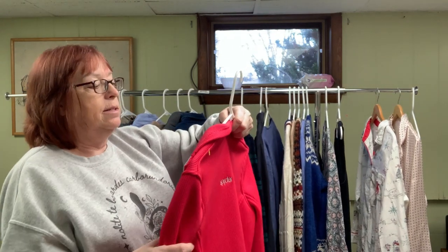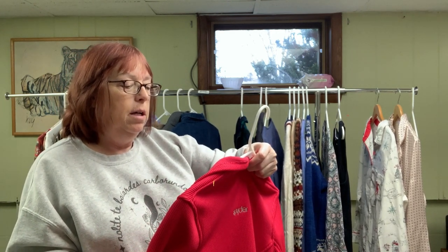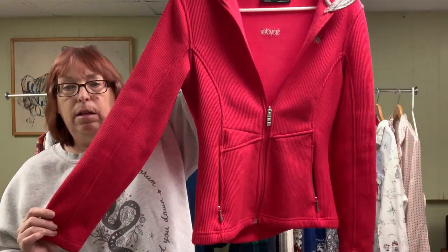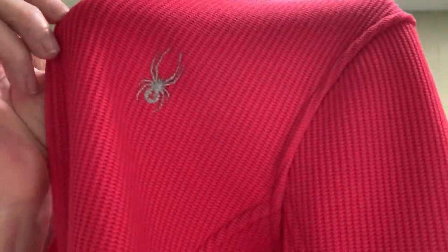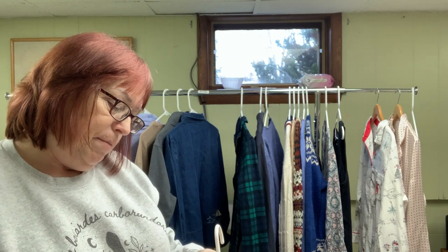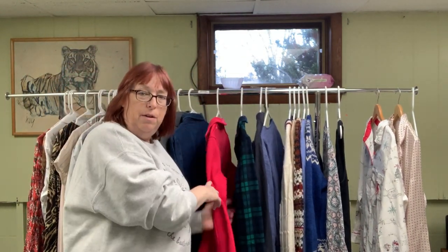Next item is a women's Spyder core sweater. The color is almost like a coral — that would be a good description. Spyder is spelled out in a silver thread. The size is a ladies medium. I don't know, I'm going to try for like $35 for that.